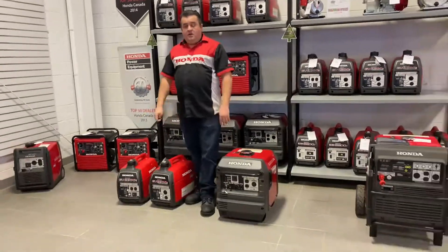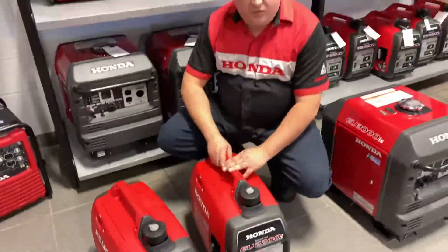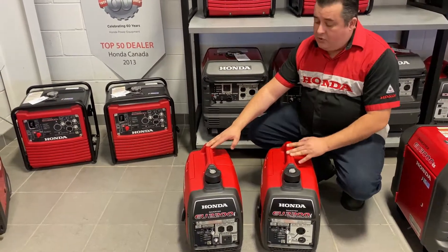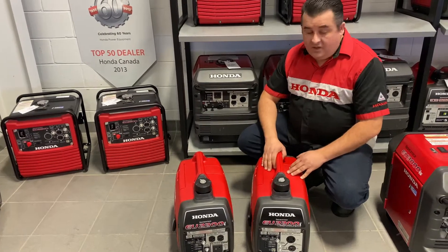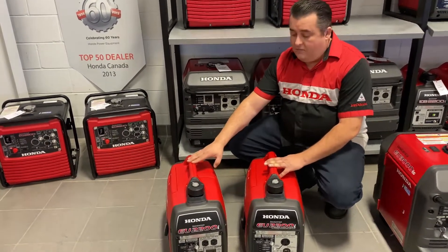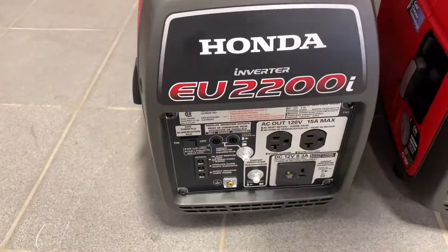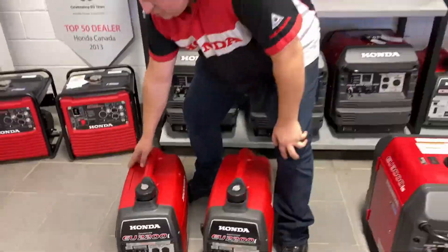Actually four with the companion. First, we're going to start with the 2200 generators — our top sellers. We've got the 2200 Parallel and the 2200 Companion. These have been around for a long time, used for camping, offshore power for boats, and commercial applications. The EU2200i over here — the Parallel — is our biggest selling generator, producing 2200 watts peak. It has two standard household 120 receptacles plus the added advantage of a 12-volt trickle charger built in.